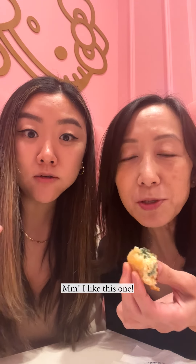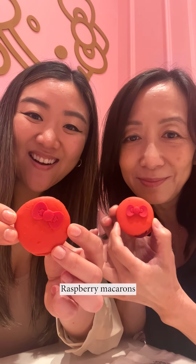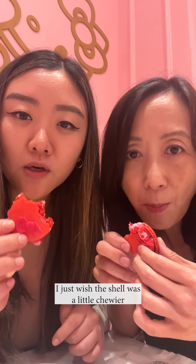Mushroom quiche — I like this one, this is my favorite so far. These are raspberry macarons. It's almost okay, crunchy. The combination of sweet and raspberry is pretty good. I just wish the shell was a little chewier.